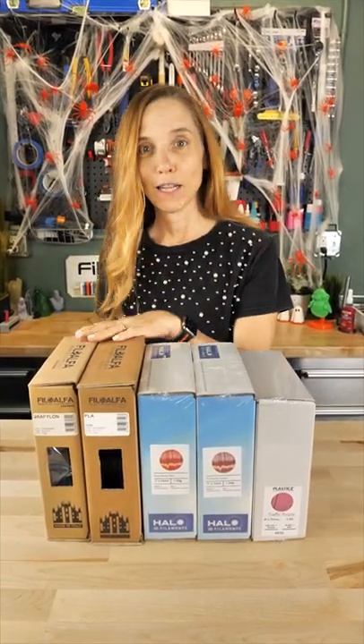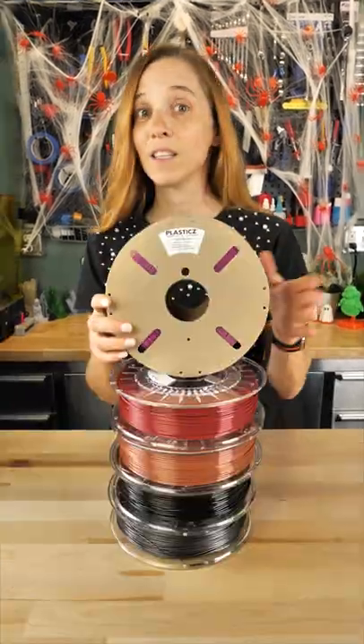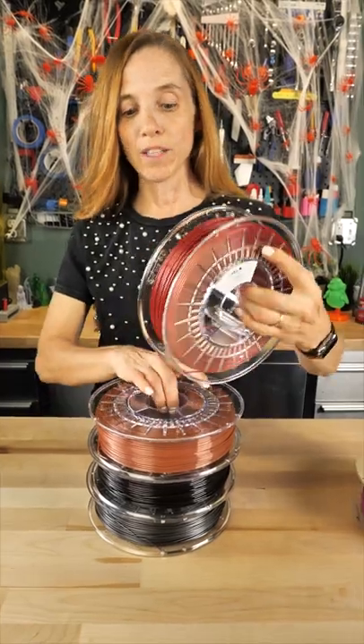I just got a box in international with some new filaments — Phyllo Alpha, Halo 3D, and Plastics. This is a company called Plastics from the Netherlands; they have traffic purple here on a nice recycled spool — it's a PETG. We also have Halo 3D, also from the Netherlands.